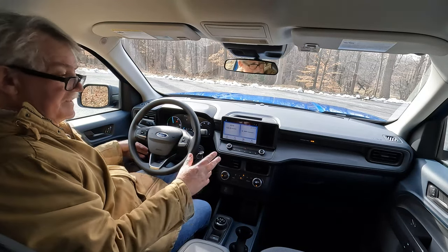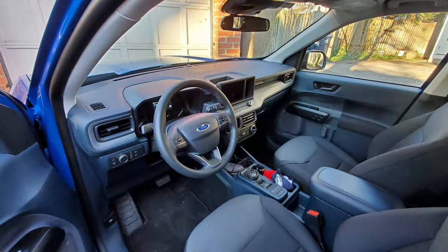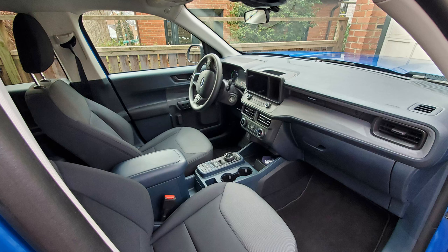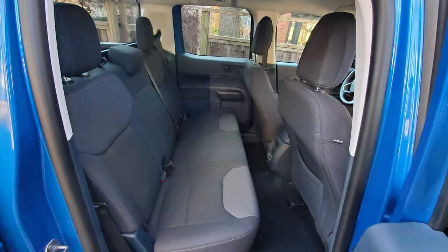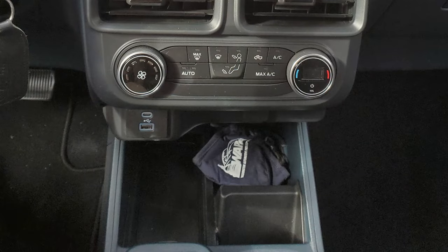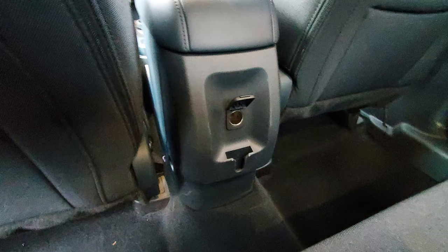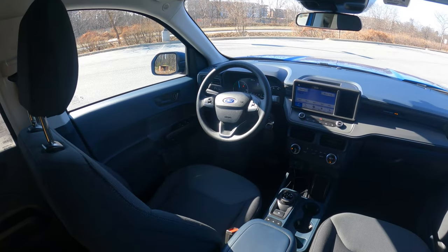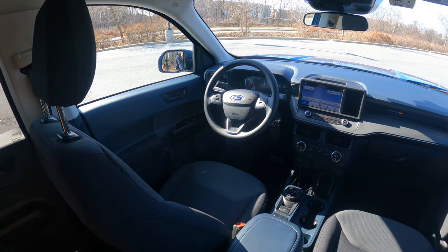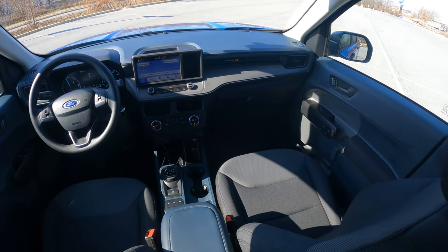I really like the door handles, and the seats are very comfortable. The XL trim has basic Ford fabric seats — a tough fabric that you can find in other Fords — easy to clean or shampoo out. You do have USB-C and USB-A ports and a 12-volt outlet in the back. The seats are very comfortable and supportive, both front and rear, with the same fabric throughout.